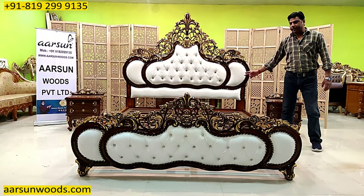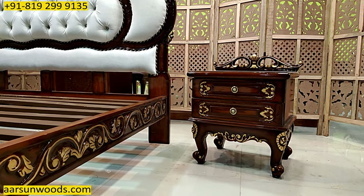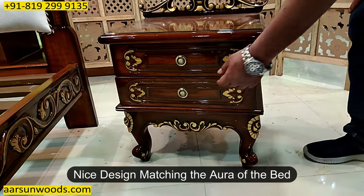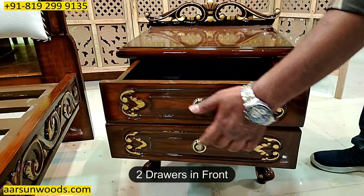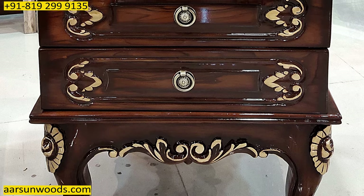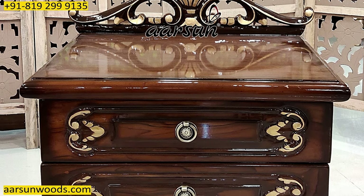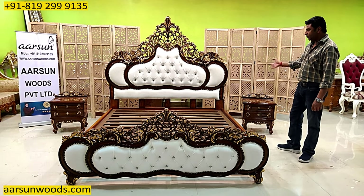Moving on to the nightstand — this one is 21 by 15 inches, the height is 22 inches, and it has got a nice design matching to the core of the bed. It has got two drawers. Nightstands are very handy items because whenever we're going to sleep we can keep our mobile phones, books, a bottle of water, and something that can be easily accessed while sleeping.